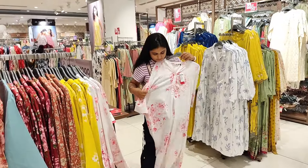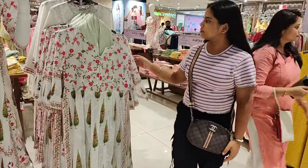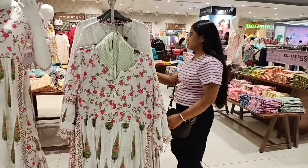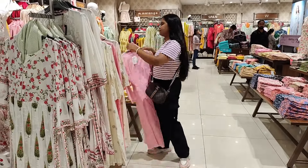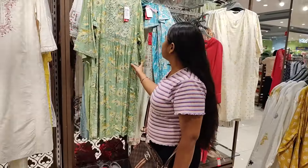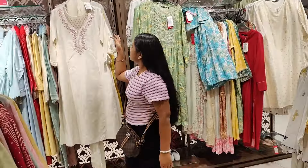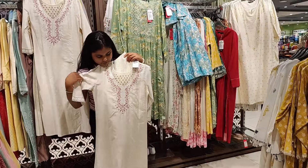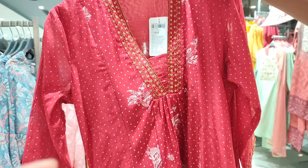I am going to show you the first ethnic collection. In ethnics, there are many amazing collections to see here. Now the festive season has started, so if you are coming to ethnics, you are not going to leave empty-handed. This white coat is very amazing — it is an A-line coat with pink embroidery, which was amazing.